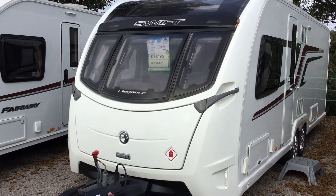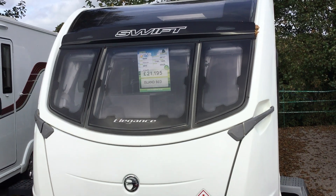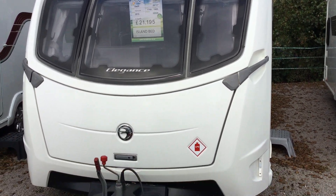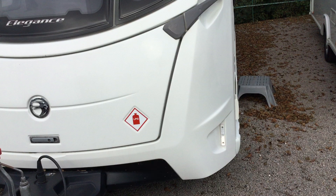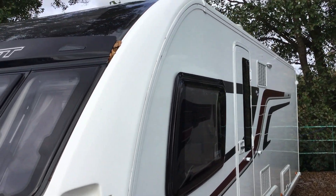Welcome to the Kenilworth branch of Broad Lane Leisure. My name is Brian and today I'm going to show you around this 2015 Swift Elegance 645. It's a four berth with an island bed, it's a twin axle, full service history as you can see, and it's at £21,195. It's in fantastic working order.